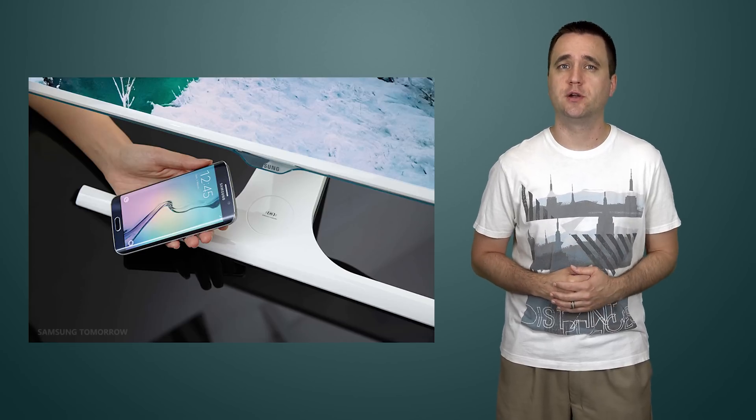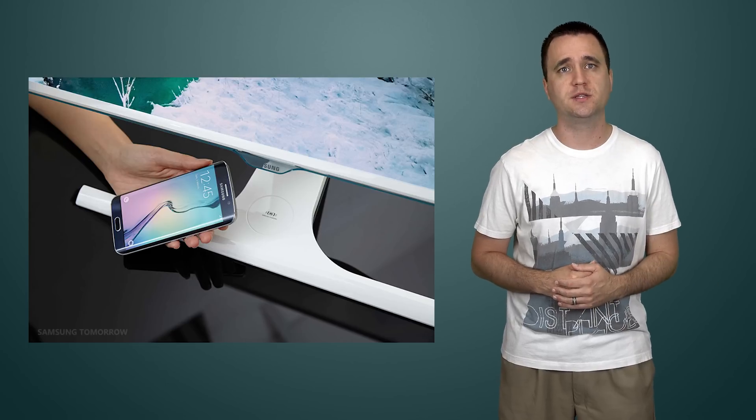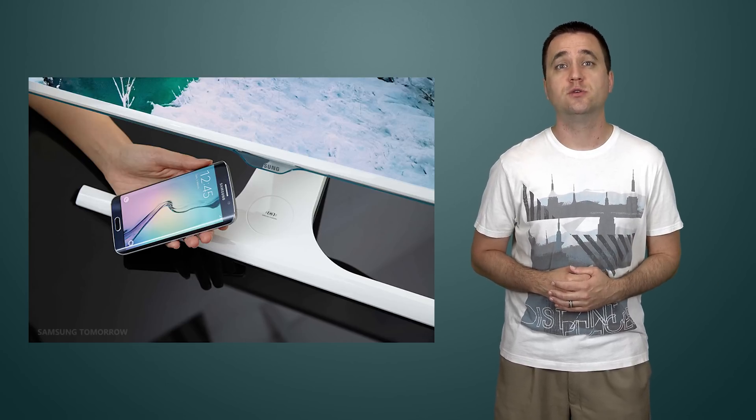Samsung has announced a brand new monitor that doubles as a wireless charging device. The idea is that when you sit down at your computer, you take your phone out of your pocket and place it at the base of the monitor, and it will wirelessly charge that device. You still need a Qi wireless charging compatible device, of course, and if you do get this monitor you're going to be limited to 1080p. But hey, it's new, it's cool, and it's shiny, so why not?